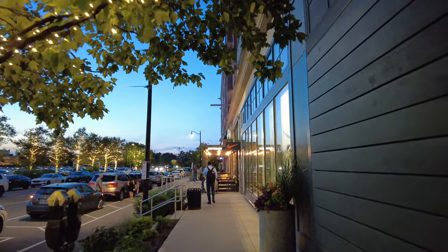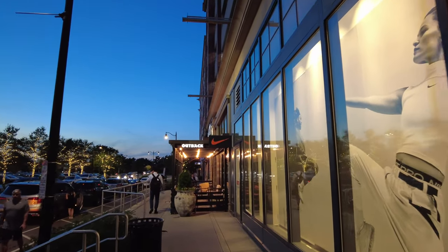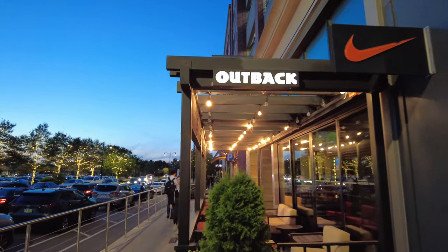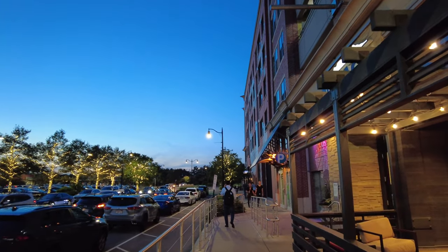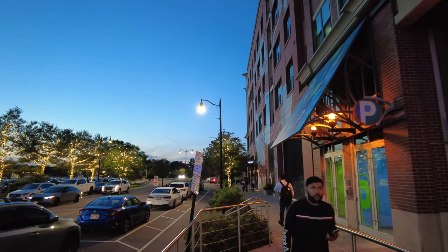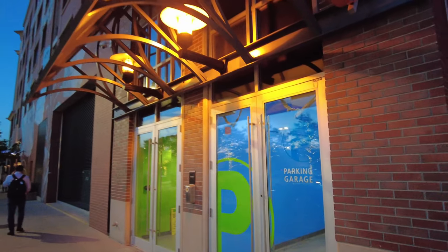There are condominiums here which you can rent or buy. For rentals, a studio starts at $2,100, a one-bedroom starts at $2,700, and anything above a one-bedroom starts at $3,500. That's for Alloy Condominiums — off their website.